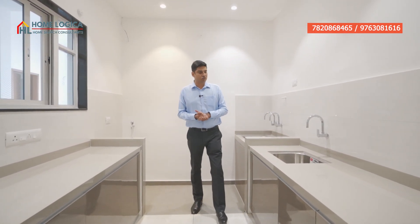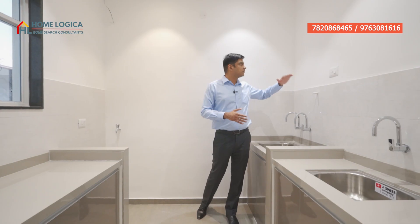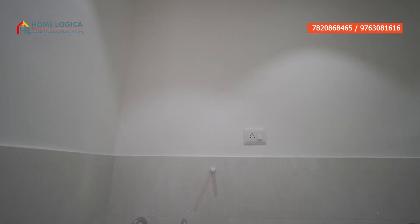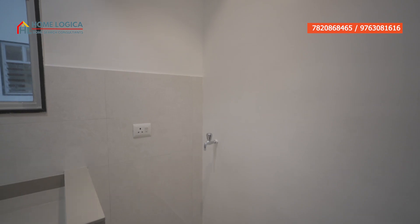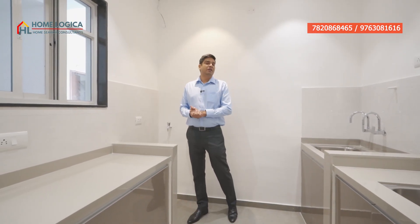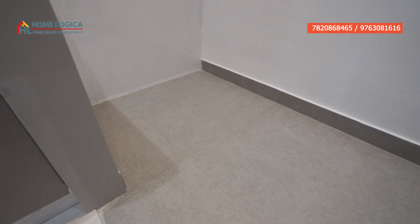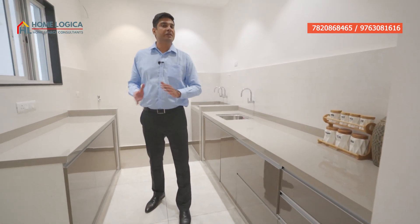Here we have our enclosed dry area with an additional sink with two movable taps for dishwashing. You can also place a water purifier here, and there is provision for a washing machine with an inlet and outlet point. The floor tiles are anti-skid, and you have soft-close kitchen trolleys with cabinets.